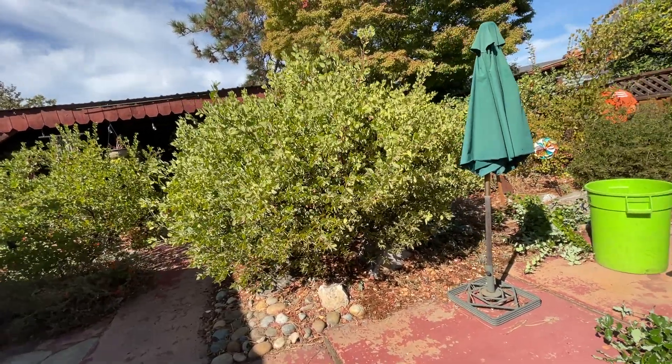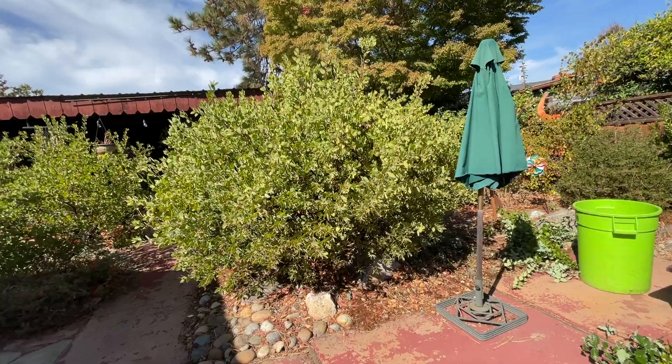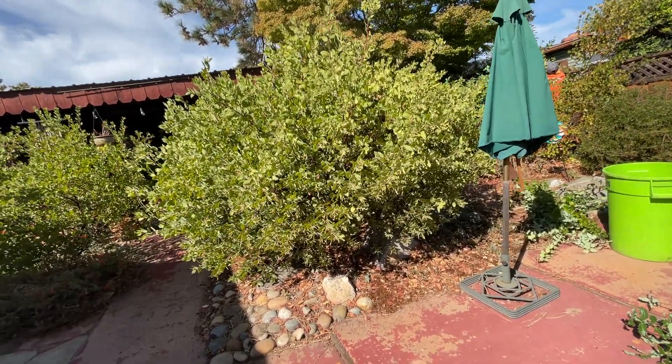I said that this was another Mount St. Helena, and it's not. This is a Dr. Heard. I should have been able to tell by that. See how it has a yellowish cast to it? That's typical of Dr. Heard.